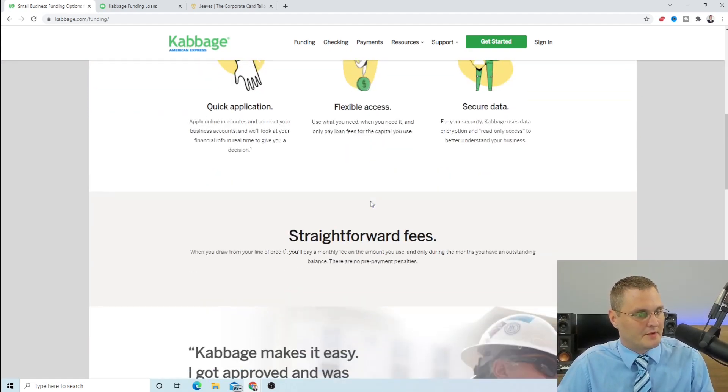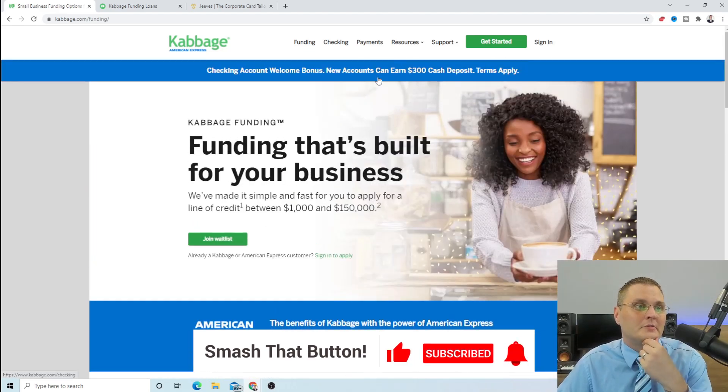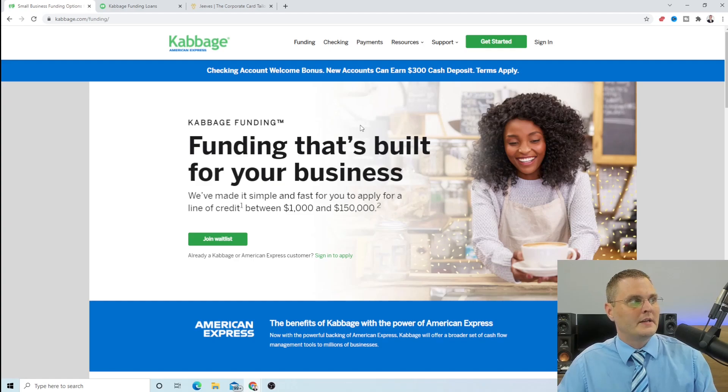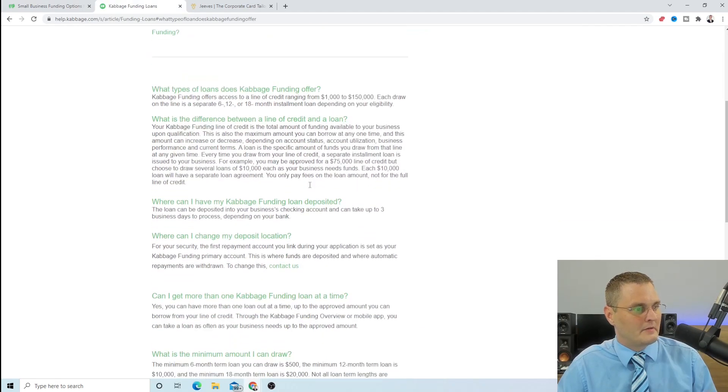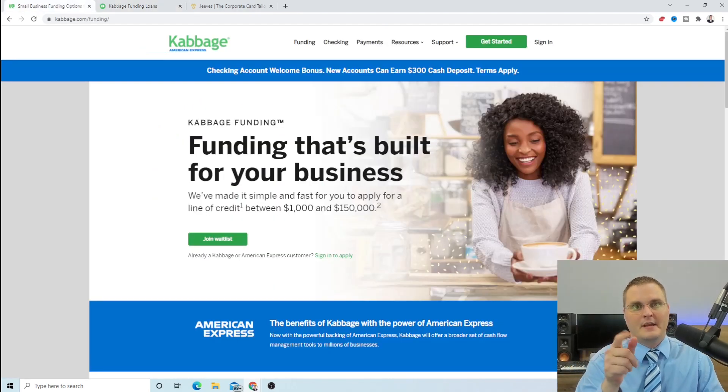That's all for this video — I just wanted to put out this information. I'll have the link in the description below, definitely worth checking out. Also, if you don't qualify, there's a checking account welcome bonus where new accounts can earn a $300 cash deposit. That's one way you could get in. Now that Cabbage is part of American Express, I would at least try and see if you can get approved for a loan with them. I'll have links in the description below and some other videos coming as well. Until next time, take care, please hit the subscribe button, turn on the bell notification, smash the thumbs up — appreciate it, thank you so much, take care, bye-bye.